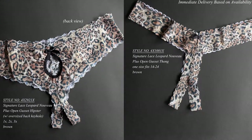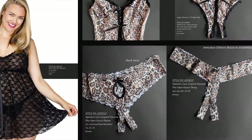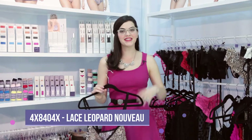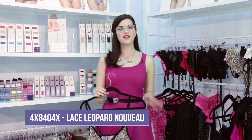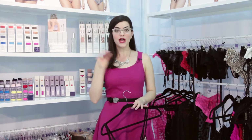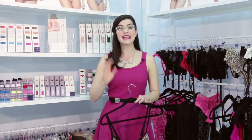Hanky Panky has really evolved their plus size collection, and that includes the After Midnight sizes. So you can do a little teddy in something leopard. They have black, they have a cheeky shirt, they have a thong — everything that you need. Hanky Panky now covers sizes triple zero to 24, which is amazing.